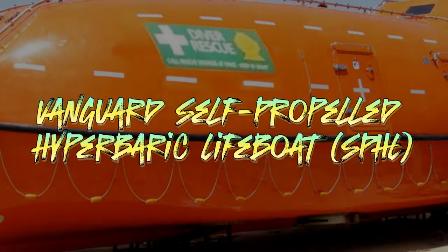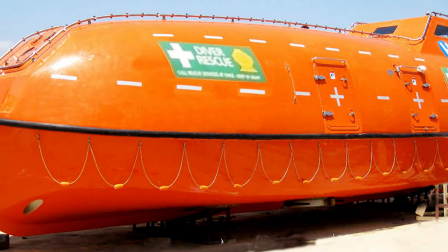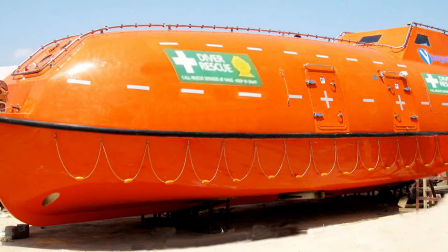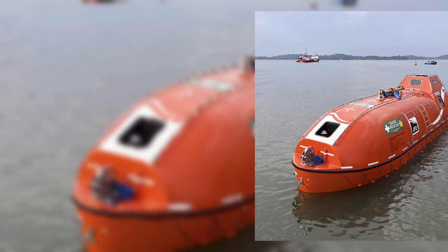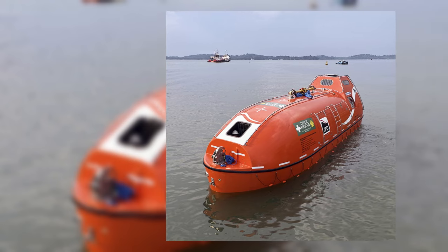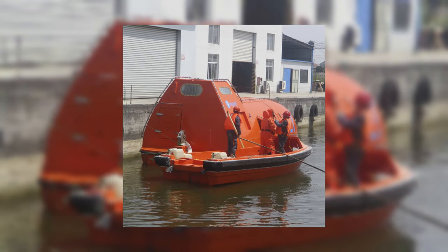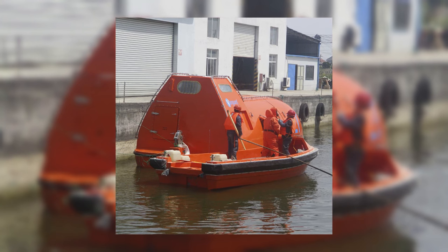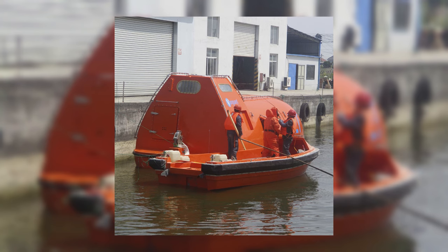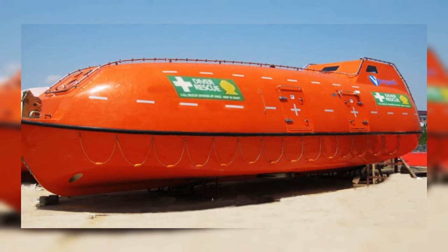Next, we have the Vanguard Self-Propelled Hyperbaric Lifeboat, or SPHL. These cutting-edge lifeboats are designed for rescue operations involving divers from dive support vessels, or DSVs. With essential components like an engine, generator, crew facilities, and life support systems, SPHLs boast an independent survival capability for 72 hours. Powered by twin diesel engines, they can reach speeds of up to 8 knots. Their compact structure, self-righting ability, and sturdy construction can withstand even the harshest open sea conditions, making them invaluable for underwater rescue missions.